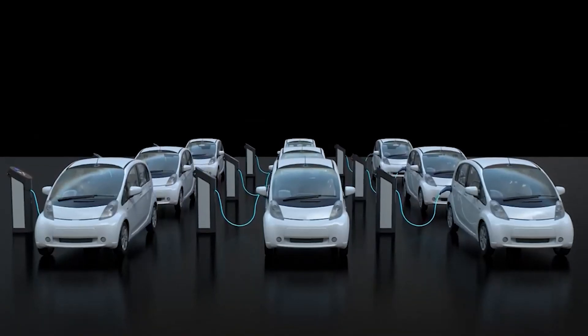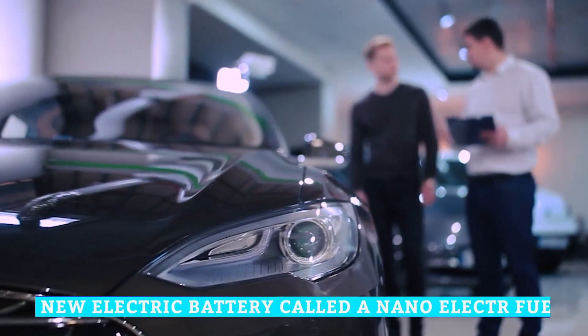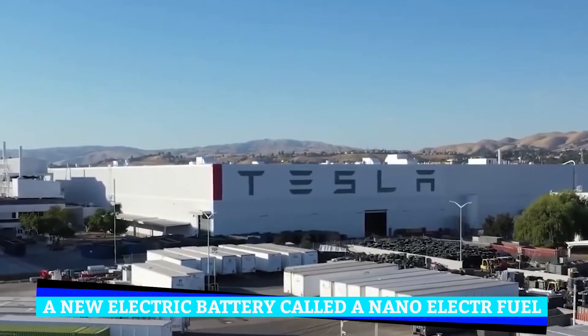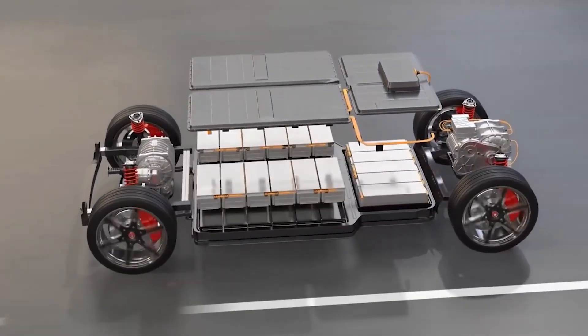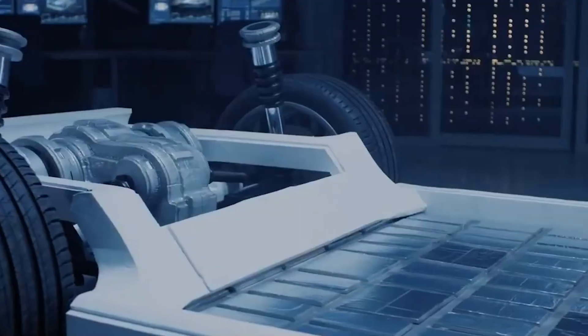What is so special about this battery and what does it mean for the EV industry? Everyone is talking about a new electric battery called a nanoelectrofuel — an NEF flow battery — because of the huge potential it has for transportation and power generation in the future. This innovative battery type has many advantages over lithium-ion batteries, and the good news is that we will soon start seeing them in vehicles that are ready for production.